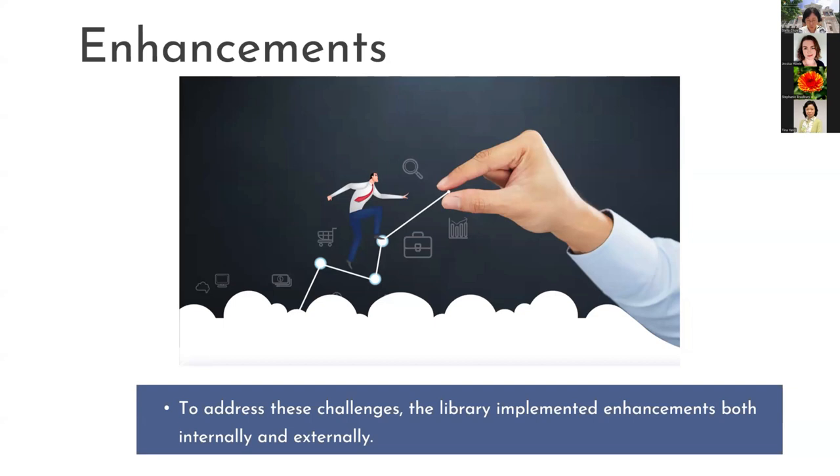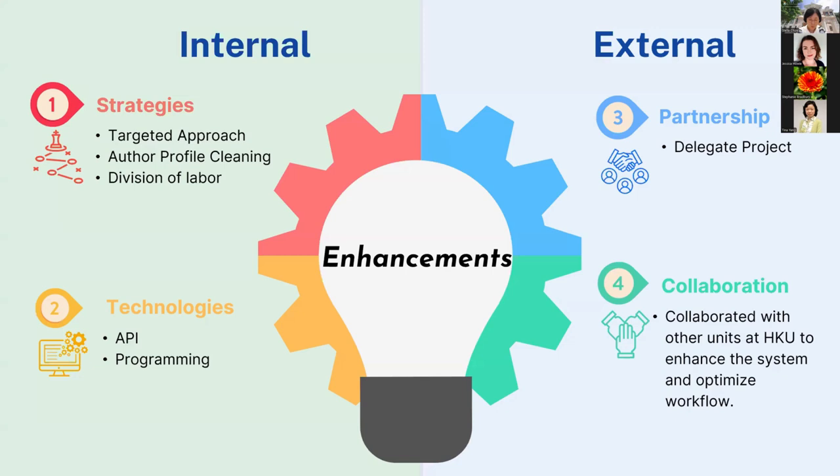To address these challenges, the libraries implemented enhancements both internally and externally. We made four enhancements to improve the process. Internally, we implemented strategies to enhance the input process, incorporating technology such as APIs and programming to expand extraction processes. Externally, we adopted a collaborative approach, working with department admins to coordinate record inputs, and collaborated with HKU units such as ITS, MIU, and Research Services to enhance the system and optimize the workflow.